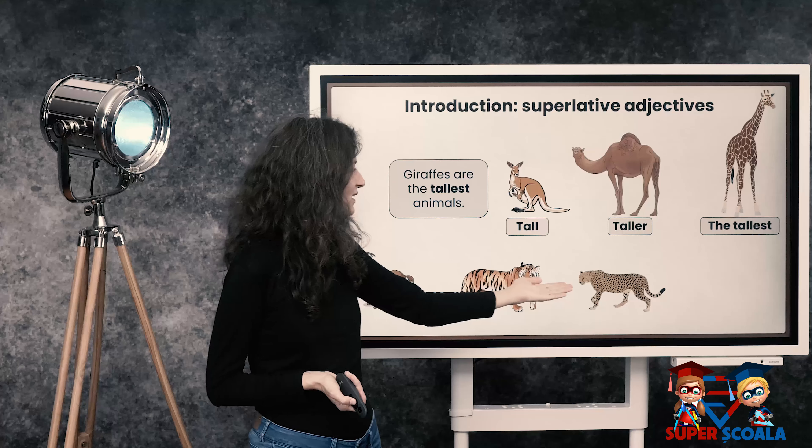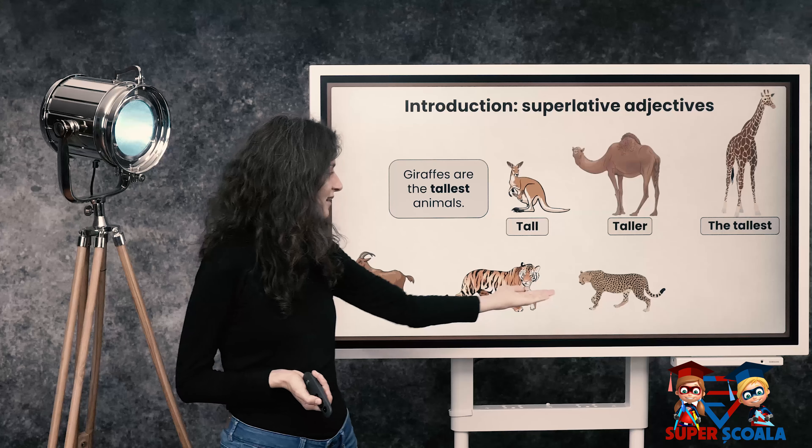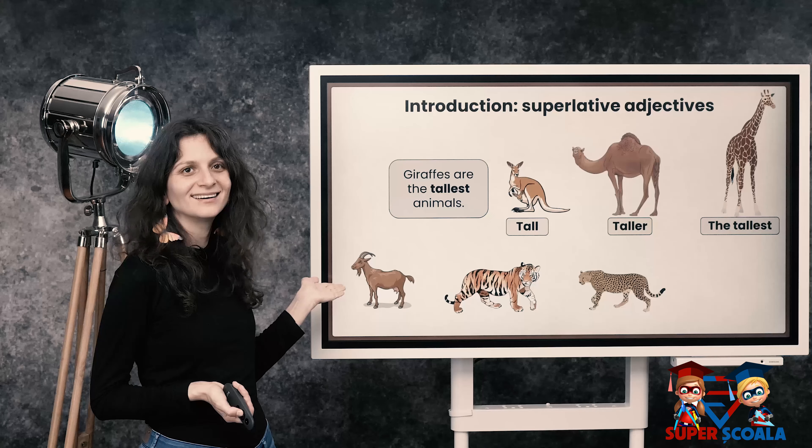Here, we've got a cheetah, tiger, and a goat.